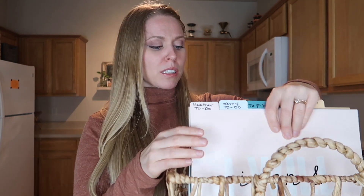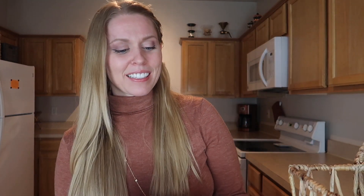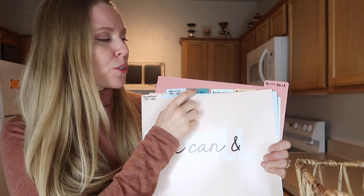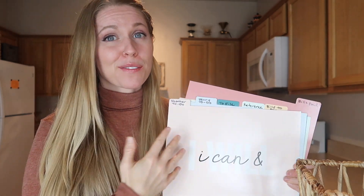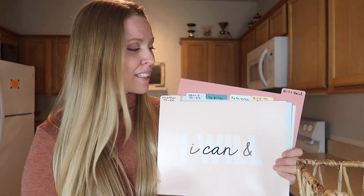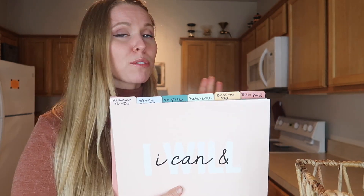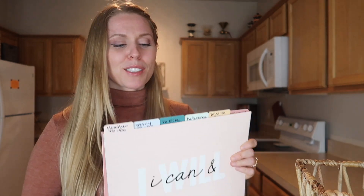What's in my little basket are these file folders I got at the Dollar Spot at Target. I've labeled them: Heather to-do, Jerry to-do (that's my husband), to file, reference (for receipts or things I'm not sure I'll need later), bills to pay, and bills paid. This little pack of file folders was about $3, so I won't be too upset if I have to change it up.